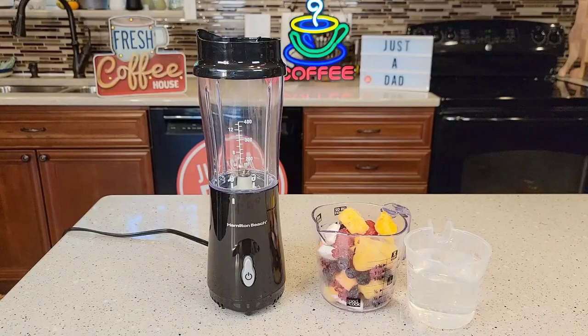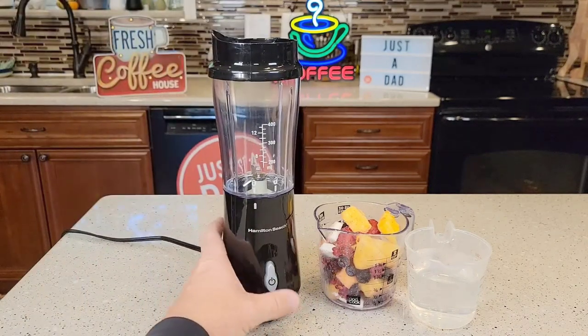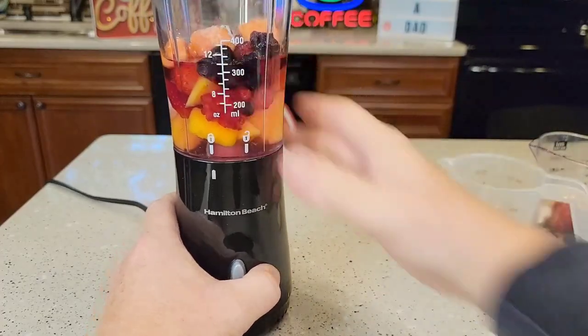It's time to kick-start your healthy lifestyle with the Hamilton Beach Shakes and Smoothies Blender. This BPA-free personal blender is perfect for creating nutritious drinks on the go. Its powerful motor ensures smooth and creamy results.